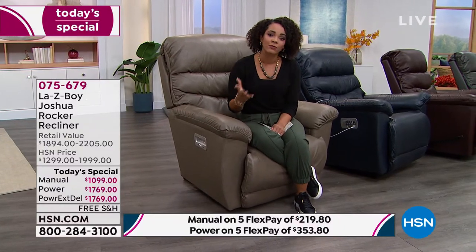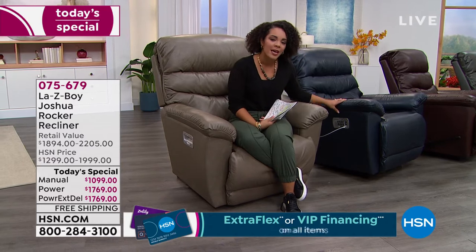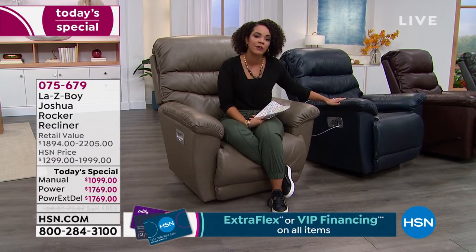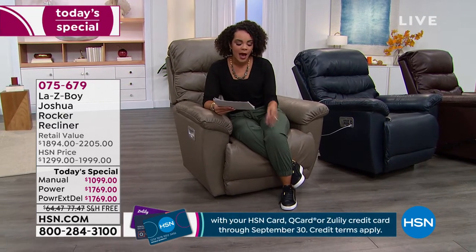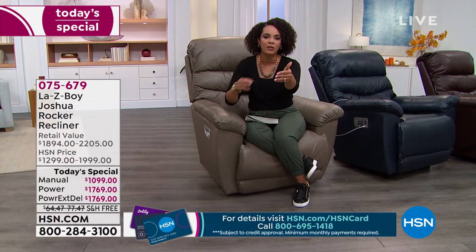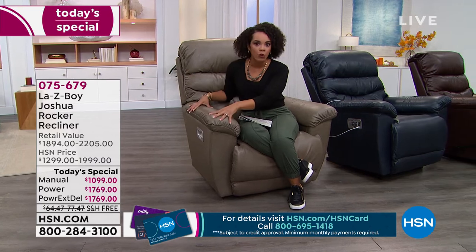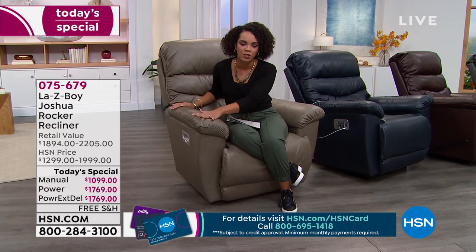If you can swing it, the power is really the way to go because it's all the bells and whistles—and remember, there's a lifetime warranty, so it's something you're going to keep for years and years. Now let's do the easy care on the leather first, because I think initially when we see leather we're like, no kids on it, nothing on it, because we want to keep it looking beautiful just as when we picked it up.